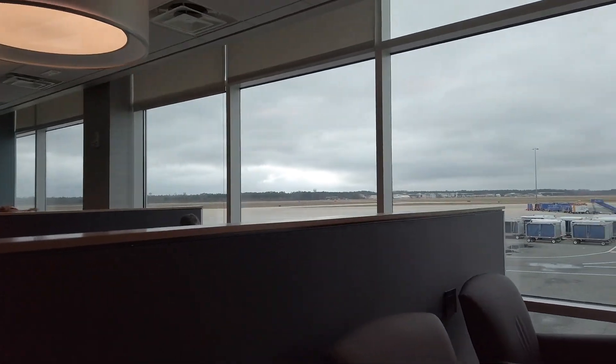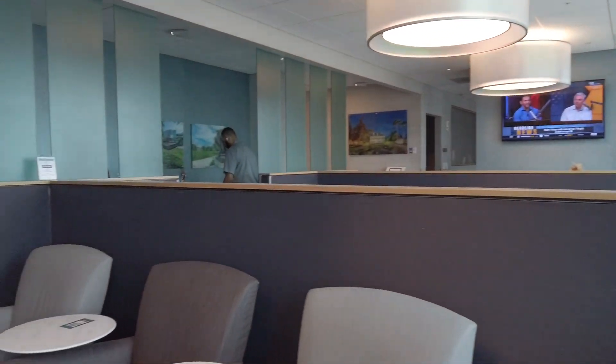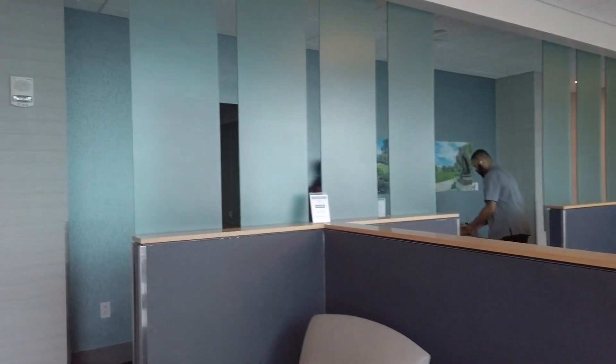Apart from the bar, we have some really nice views of the runway where you can see your planes taxiing and taking off. You have some nice chairs with power outlets so you can sit and work.